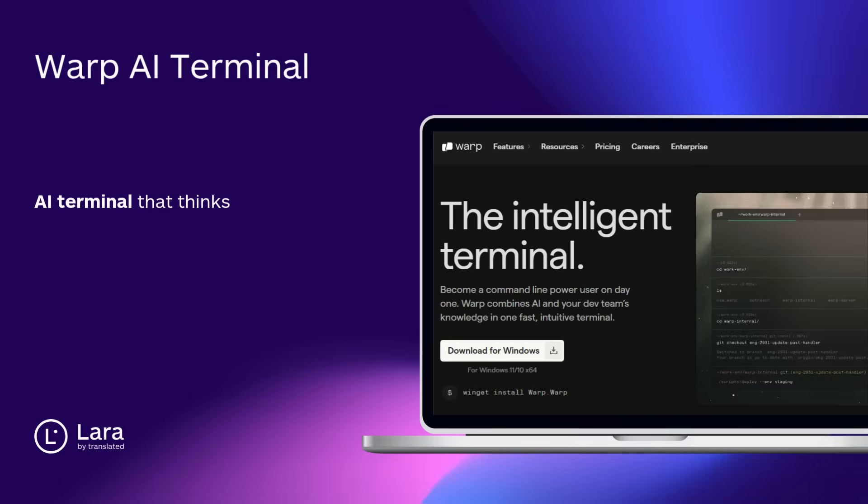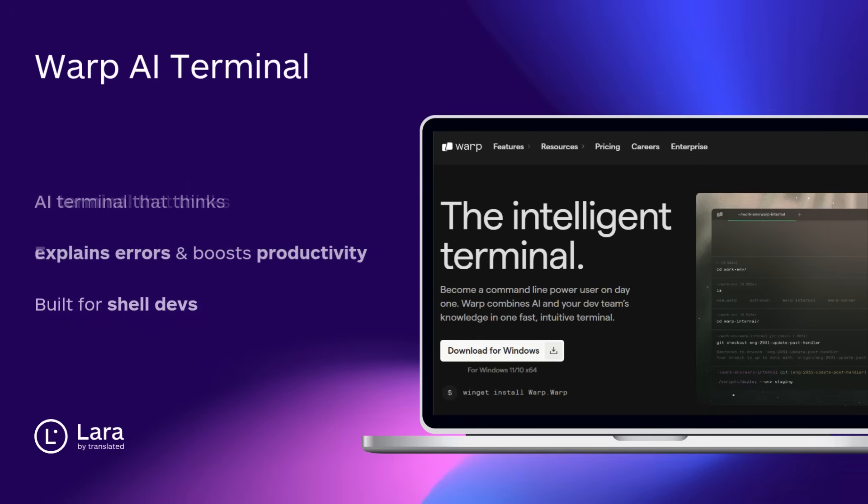Tool number nine: Warp AI Terminal. A terminal that thinks. It suggests commands, explains errors, and boosts productivity. Modern, smart, and made for devs who live in the shell.